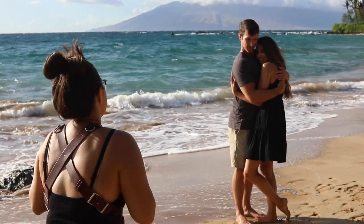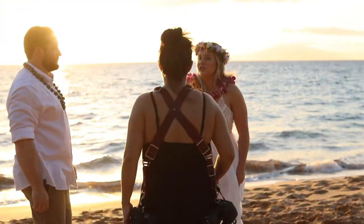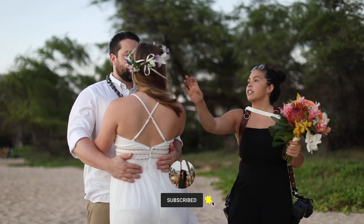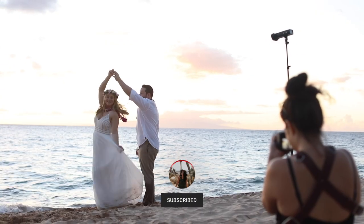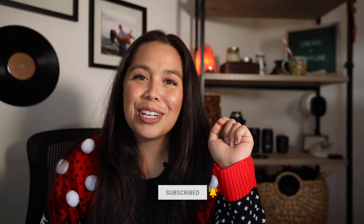What's up guys? Welcome back to my channel, the number one space for photographers, entrepreneurs, and online content creators. For those of you who are new here, my name is Morea with Morea Thill Photography. I'm a professional destination photographer and videographer based in Maui, Hawaii. For the best advice on how to build and grow your photography business, make sure to like and subscribe to this channel and hit that bell to be notified every single week when I make a new video.